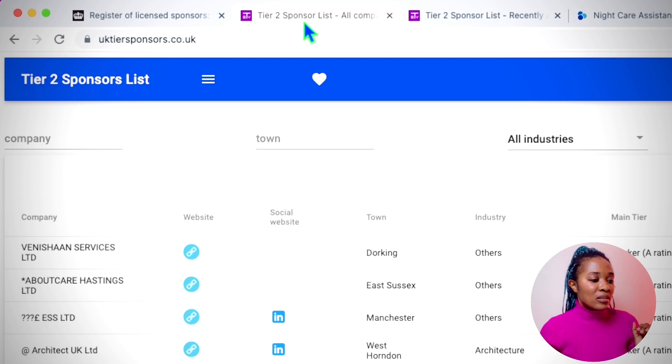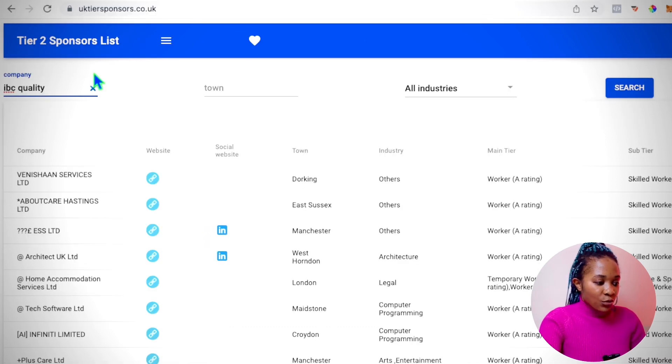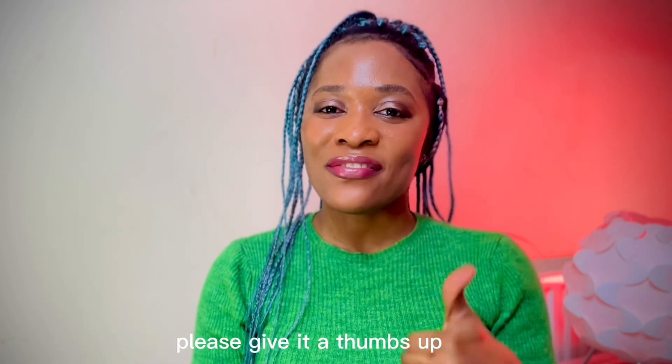If you also want to make it simpler, there's another website that contains exactly the same information as the government website but makes it easier to search for a particular company. When you come here you can search for a specific company of your choice. I remember searching for a company called IBC Quality Solutions the other day — I typed it in, clicked search, and it came right up. That said, you can also search on Excel, and I'll show you how.